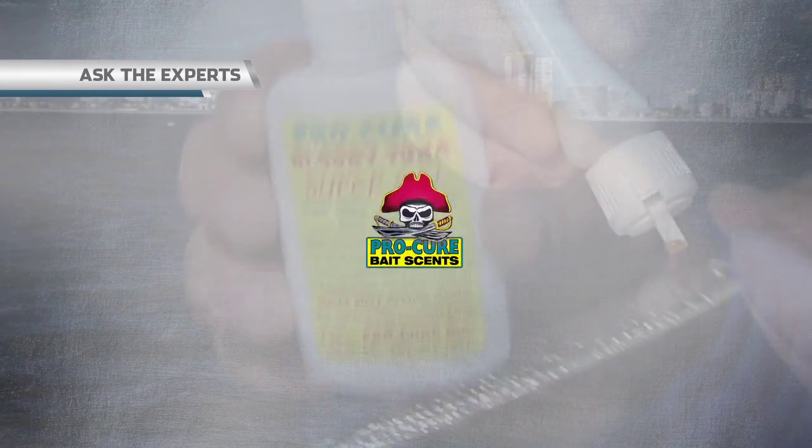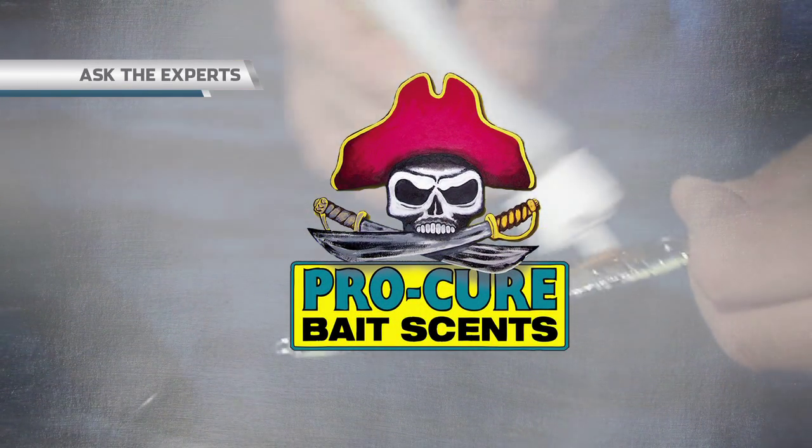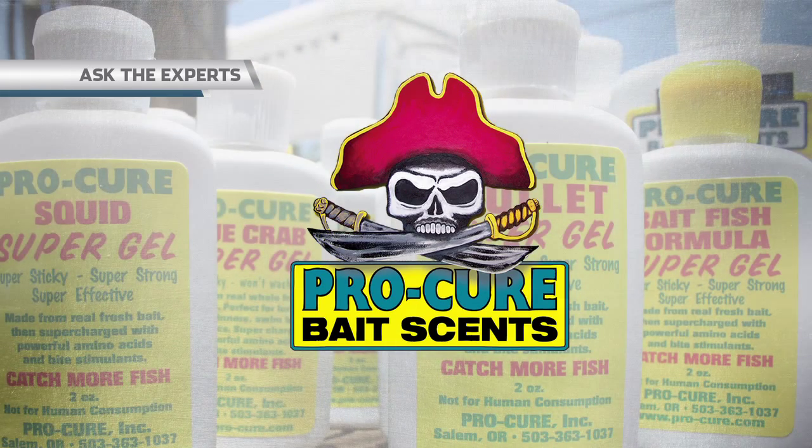Ask the Experts, brought to you by ProCure, the finest bait scents in the world. On this episode we address a great question from one of our fans, Phil Dawson from Sarasota, Florida. Phil asks: do you guys use aftermarket bait scents and additives when fishing offshore?